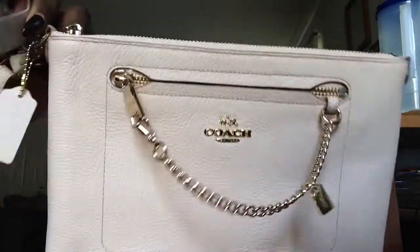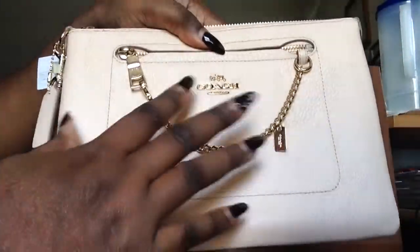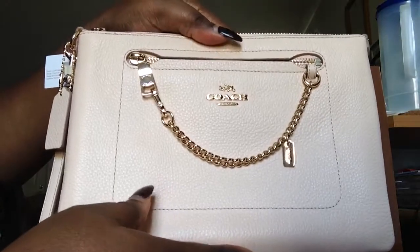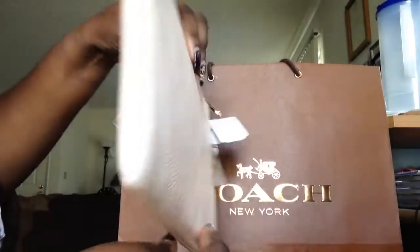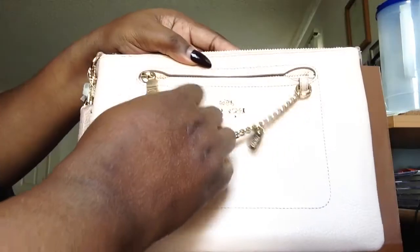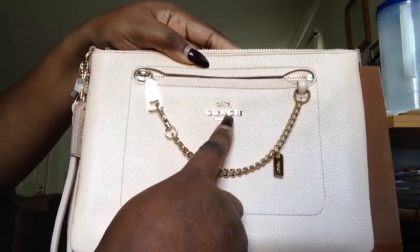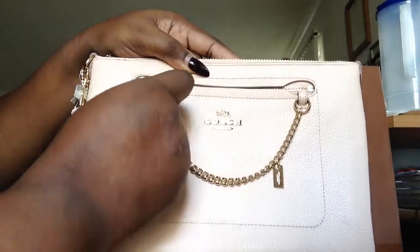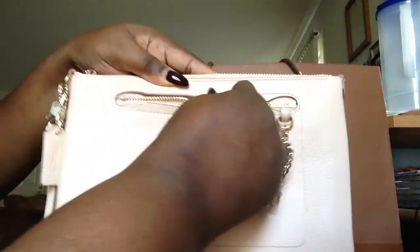This was $185, I think — around $185 to $190. That's the front and that's the back. I love this detail right here — it has the Coach logo on the front and then it has this gold hardware on the front as well.